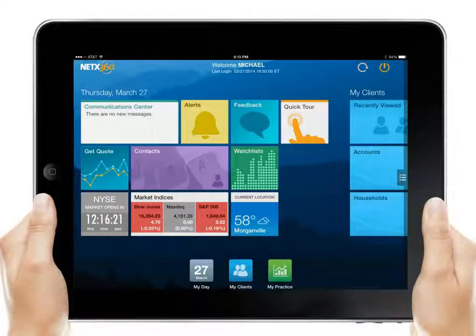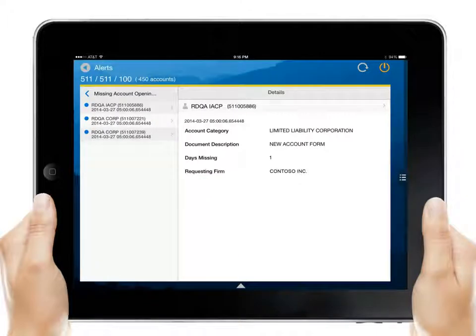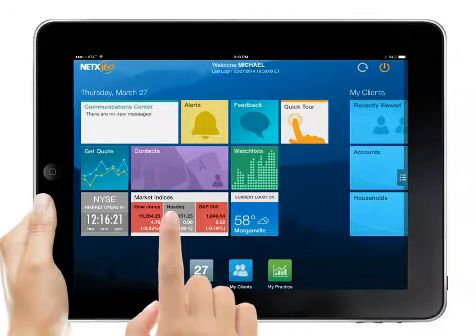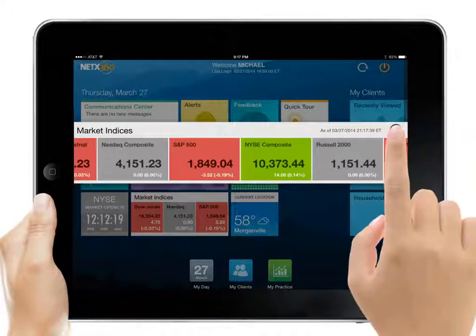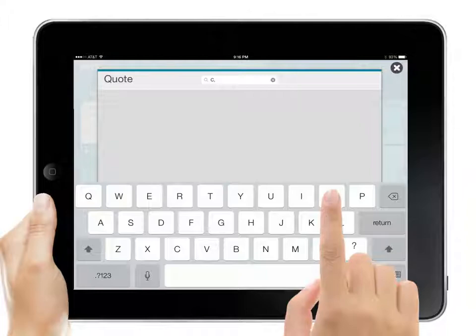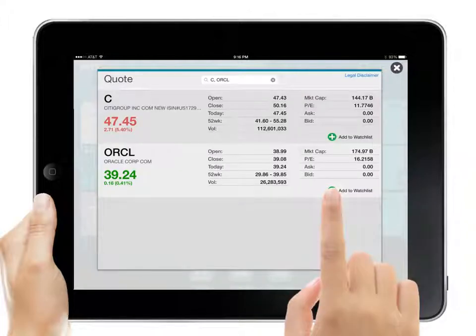The redesigned NetX360 Mobile app features a touch-friendly interface that makes it easy for Michael to access the information he needs to do his job. A list of alerts prioritizes tasks that need his attention. NetX360 Mobile makes it easy to get real-time financial information, such as market indices and quotes. Using a simple search feature, Michael can look up market quotes and then add them to watch lists for future review.